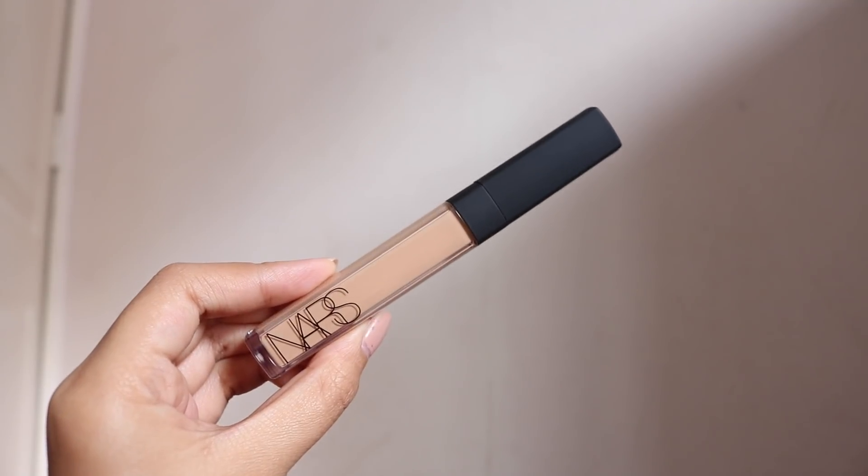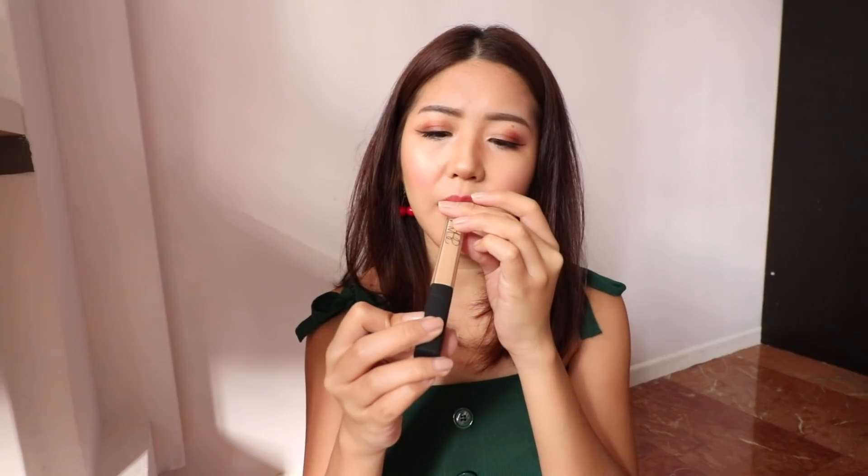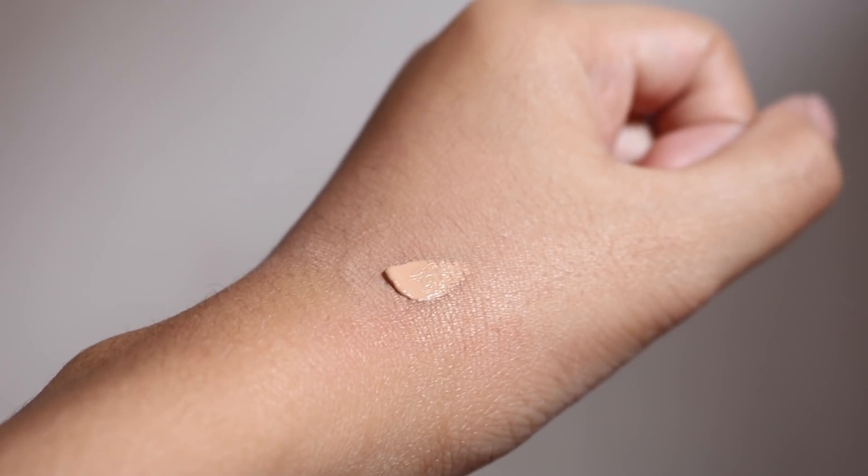Moving on to the next item — this is from NARS. I haven't tried anything from NARS before. I really wanted to try their Sheer Glow foundation but my shade was out of stock, so I tried something else. This is the NARS Radiant Creamy Concealer, which is pretty popular. I was considering this one versus the Bare Minerals Stroke of Light Concealer and decided to go for this one. I got it in the shade Medium 2 Ginger — after I swatched it at Sephora the shade seems to match my skin tone quite well, and you can barely see it after blending.